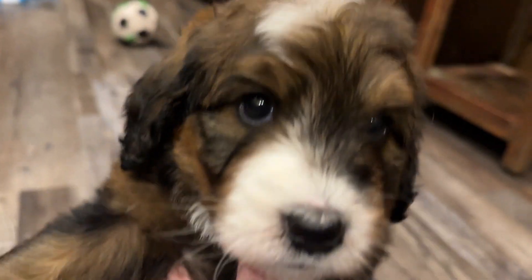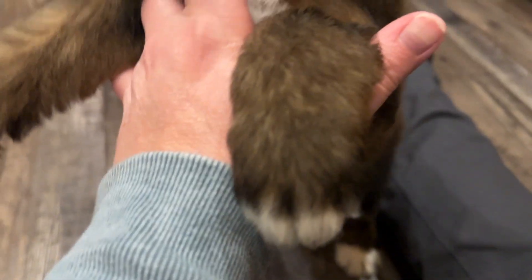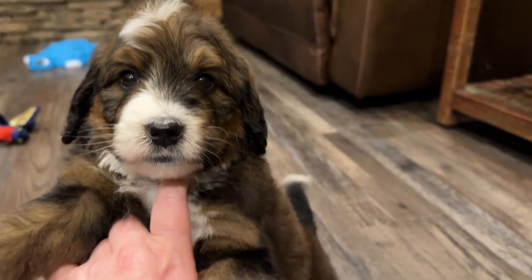Let's see if we can get her still so we can see her markings. She does have white on her face, a little bit on her head and on the tips of her toes. Her tail just is always wagging.